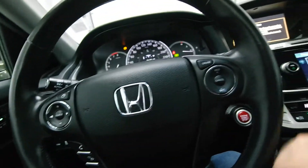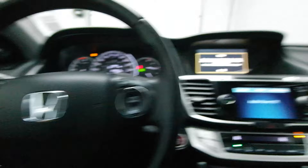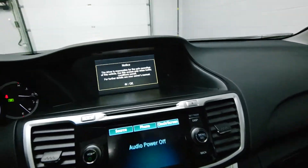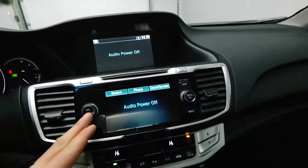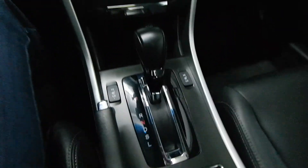Steering radio controls. Bluetooth audio. It also has a backup camera. Front heated seats.